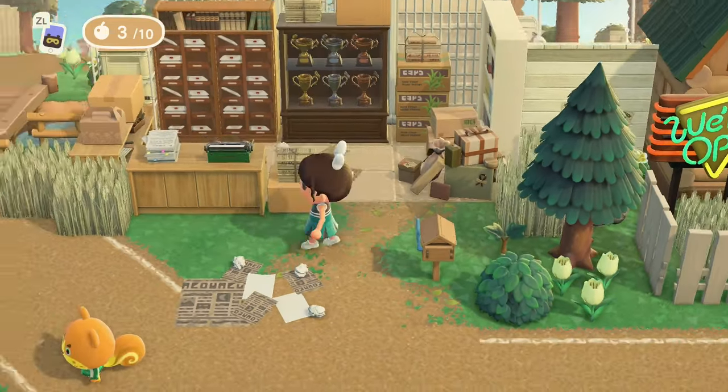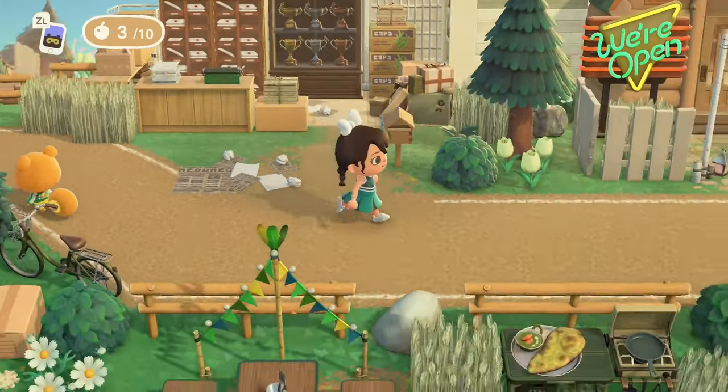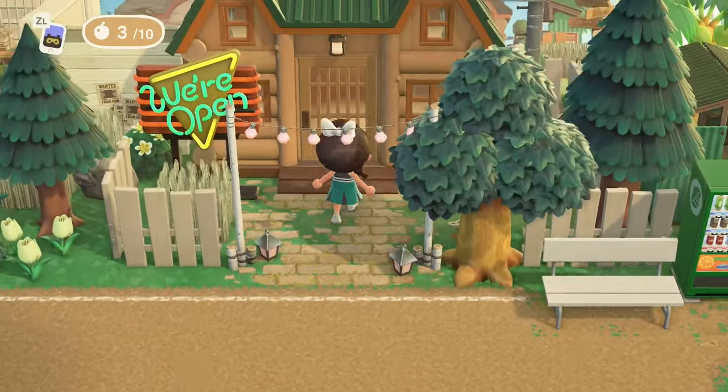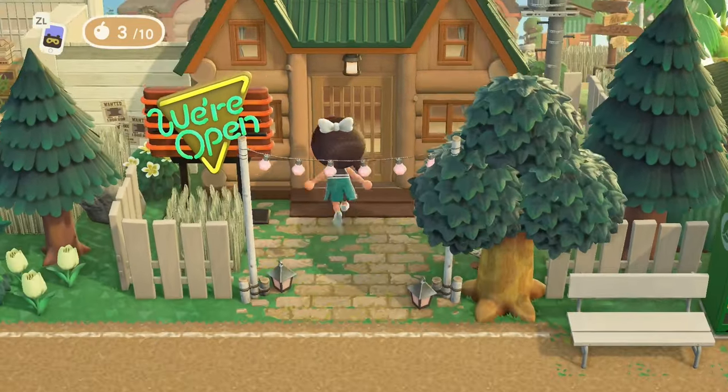Look at her little post office — she always has a very cute post office on her islands. No doubt, this is where all of the sports scholarships are being mailed out. Here's the other player house — let's pop in and see what this one looks like.